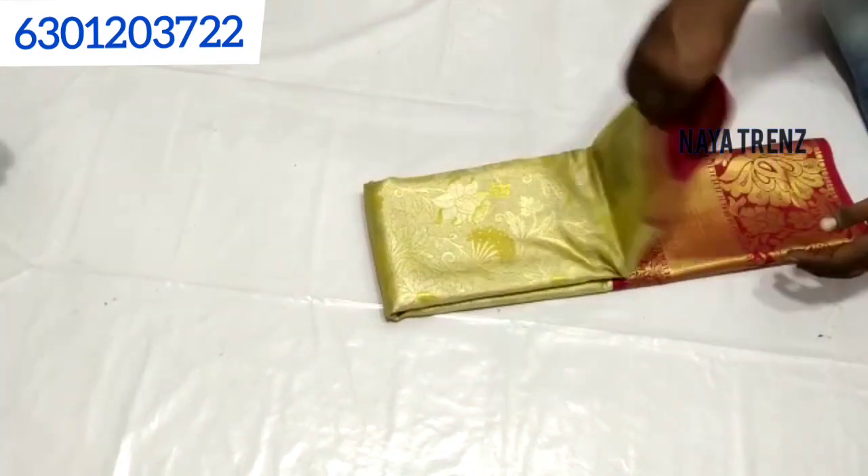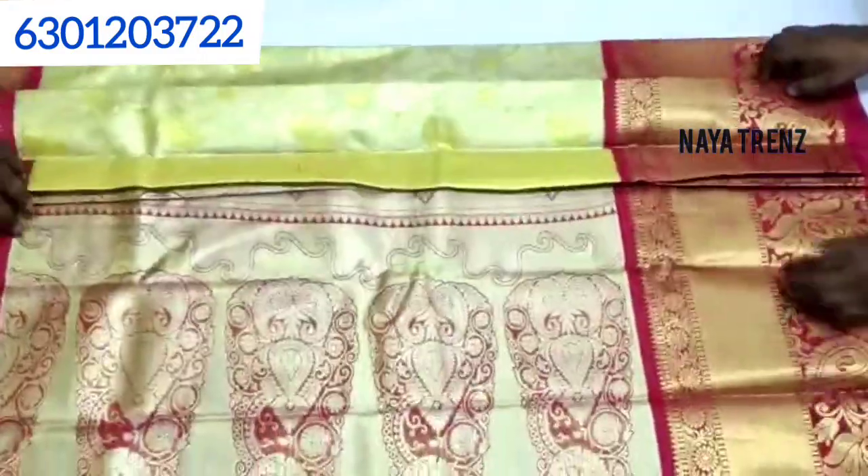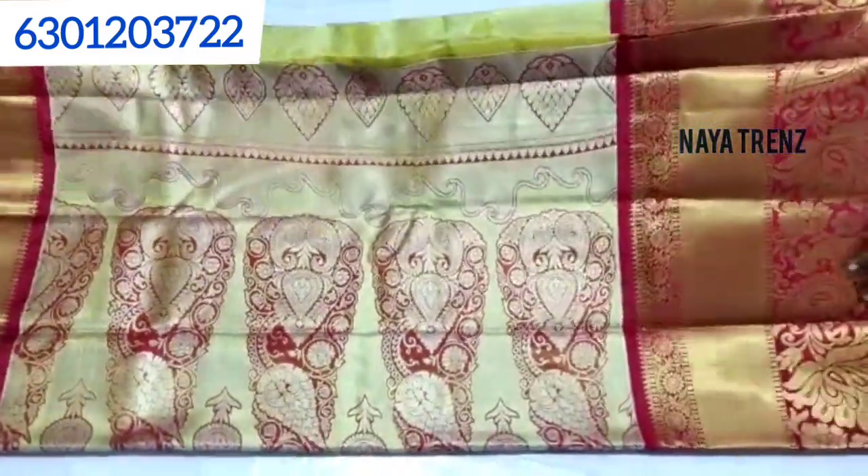Next, I will show you a little bit more. This color combination is very good. I will show you a lot of options.